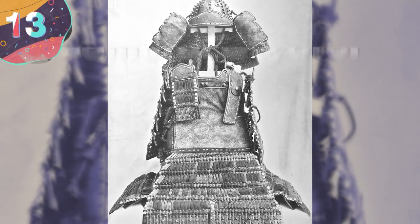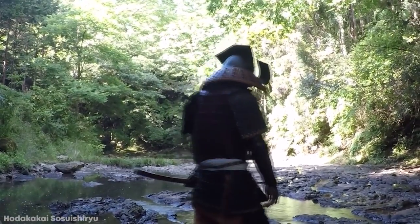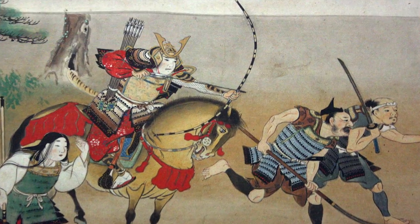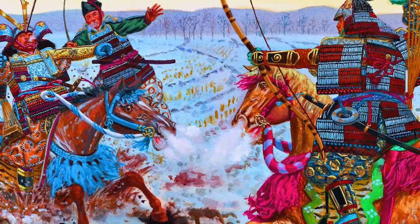Number 13: Samurai Oyoroi. First used in the 10th century, the Oyoroi is a type of armor worn by the samurai classes in feudal Japan. It became increasingly popular, and was the most common type of armor worn during the 12th century, especially during the Genpei Civil War in the latter part of that century.